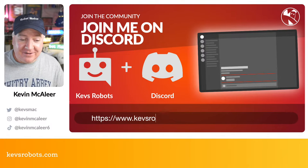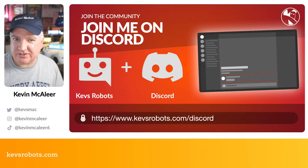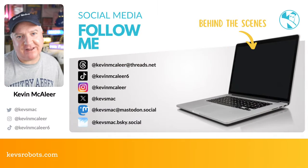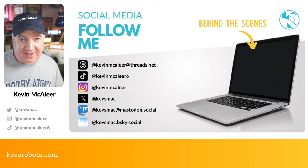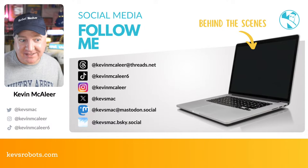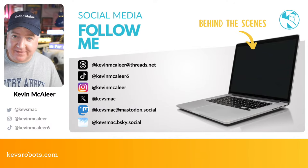We have a Discord channel — head over to kevrobots.com/discord, the link is now working again after a redirect issue last week. I'm also on social media: Threads at kevmaclea@threads.net, TikTok as kevmaclea6, Instagram as kevmaclea, X as kevsmac, Mastodon at kevsmac@mastodon.social, and Blue Sky at kevsmac@bsky.social. Blue Sky is now open to everyone, so check that out.